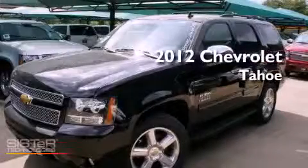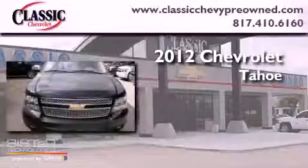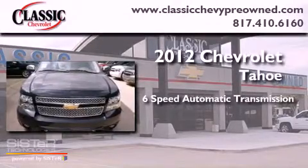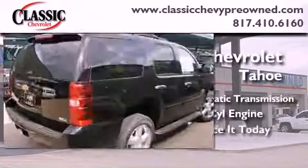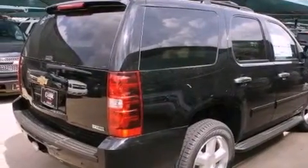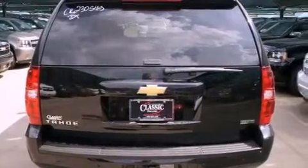This is a brand new 2012 Chevrolet Tahoe. This vehicle has seating for nine adults and a 5.3 liter V8. Its top features and packages include a tire pressure monitoring system.